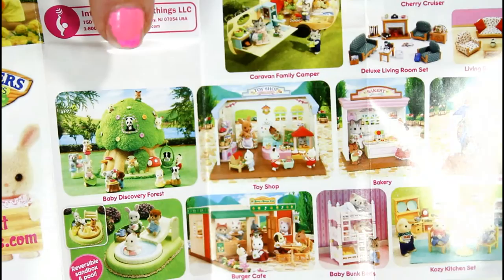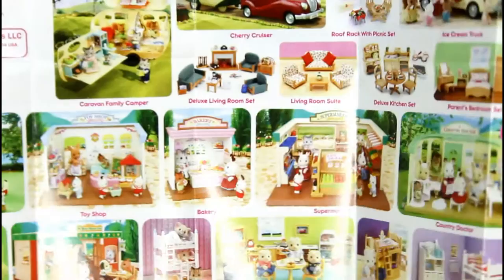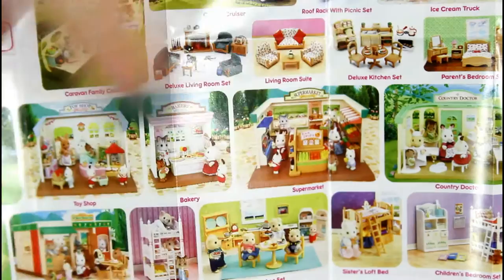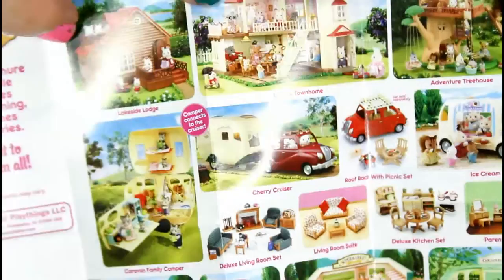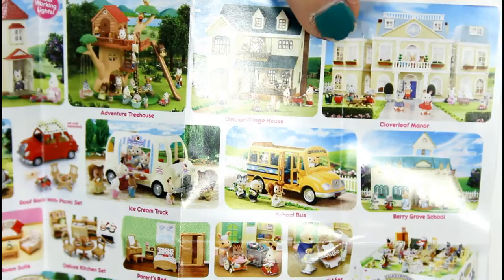Oh, it shows everything you can get — it's almost like a little checklist. You can visit them at calicoCritters.com and it shows you all the different little sets that you can get. There's a baby four set, different house sets depending upon what you want, there is a grocery store — I think I've seen this before in one of my toy hunts. I love the setups of like the grocery store and things like that. I think it's cute to set it up in a real house situation. There's the house, little play sets — that's a huge house! How cool would that be to have? And then a school bus, it's got a car.